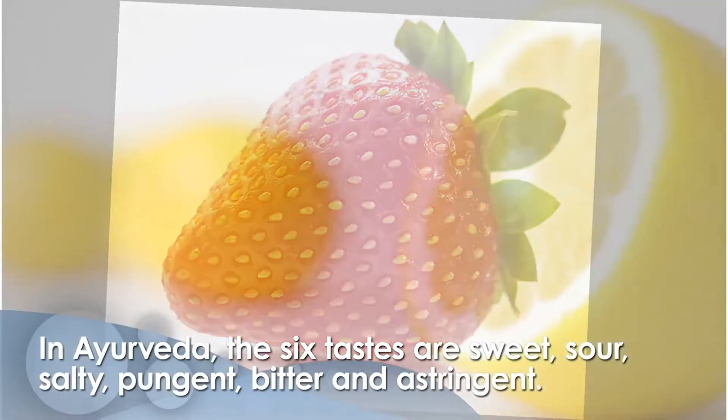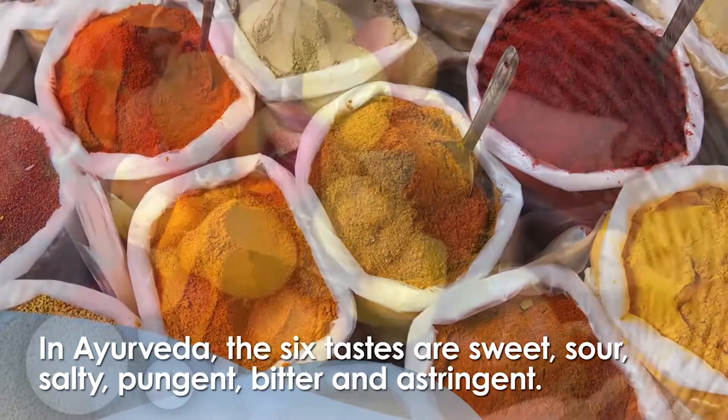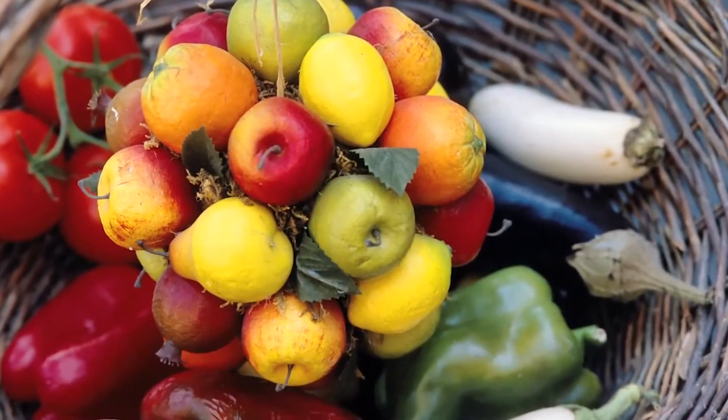In Ayurveda, we talk about infusing a plant-based diet, and all meals should include the six tastes. Every meal should include the six tastes? As much as possible. When you get a nice round of the six tastes, you're really getting a good variety of different vitamins and minerals, and also flavors.